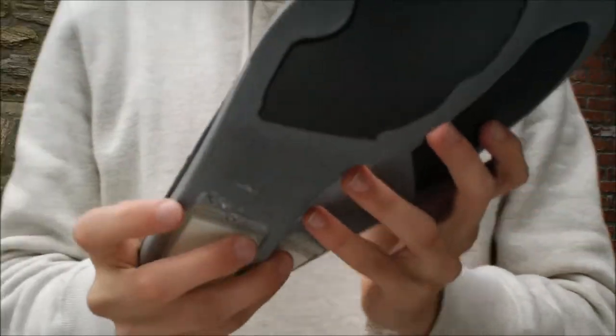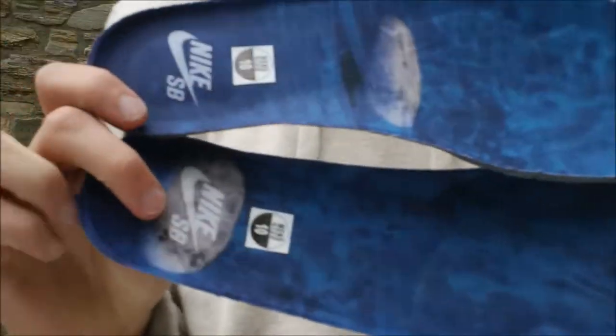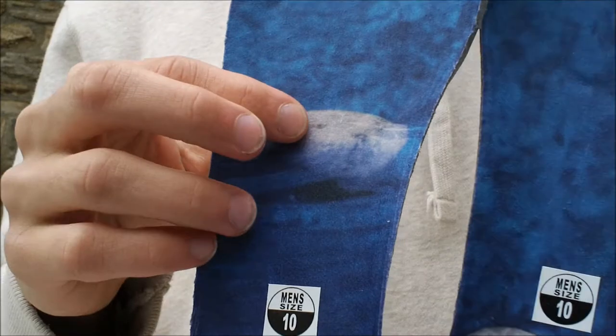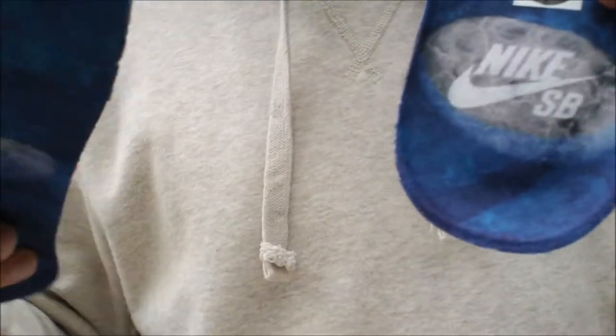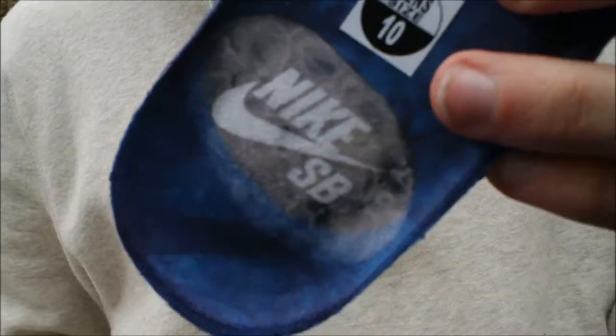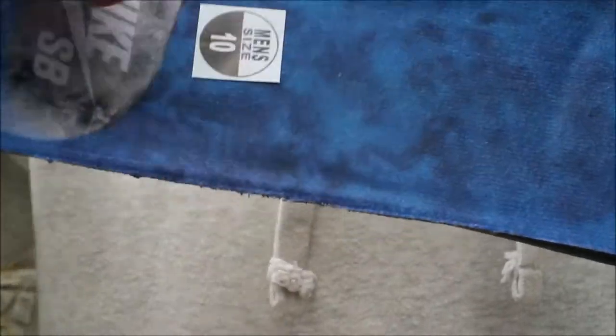I'm always a fan of insole change-ups. Here are the insoles for them — you have the Petoskey Stone right there on that one, and then on this one you have the Petoskey Stone right there behind the Nike SB branding. And you have the dark waters of Lake Michigan all up throughout it.